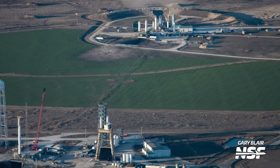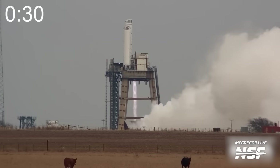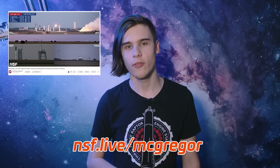There are currently five Raptor test stands — two horizontal and three vertical. The Tripod, one of the vertical stands, can even test engine gimbaling, and its elevated position also means we get a great view over on McGregor Live. Like with all rocket engines, not every engine passes testing. Some Raptors fail, sometimes spectacularly.